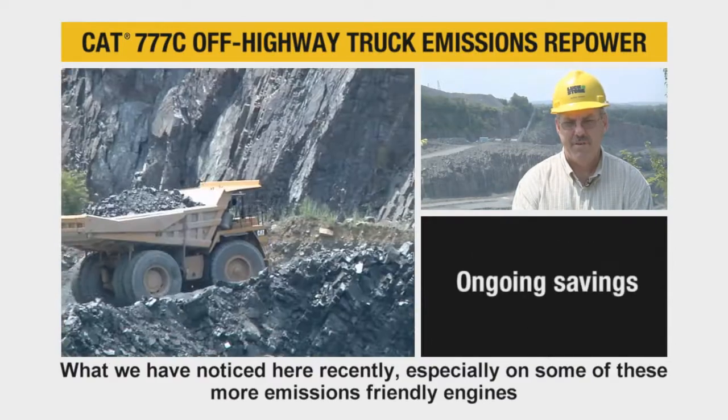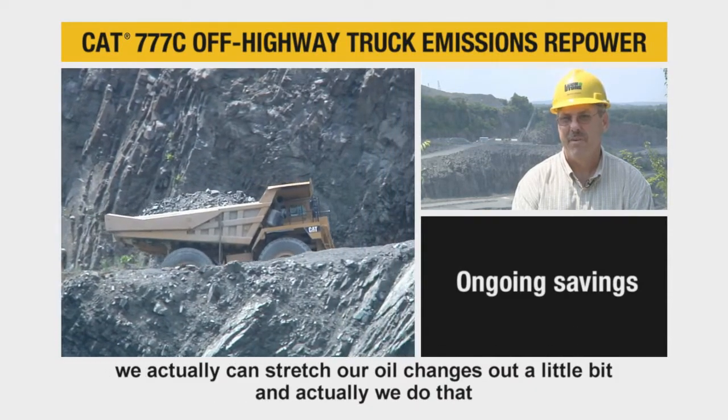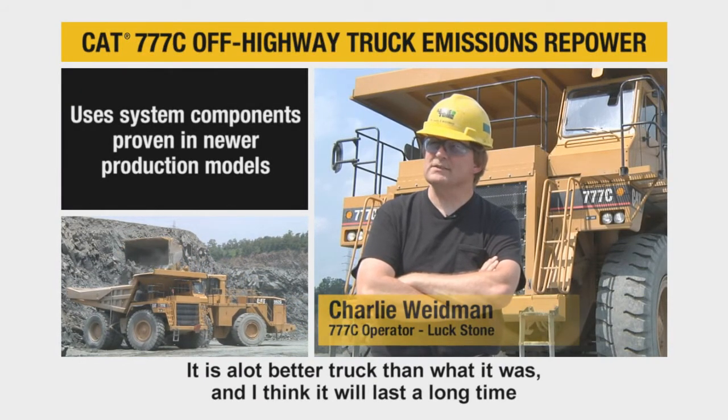What we've noticed here recently, especially with some of these more emissions-friendly engines, we can actually stretch our oil changes out a little bit, and we do that. It's a lot better truck than what it was, and I think it'll last a long time.